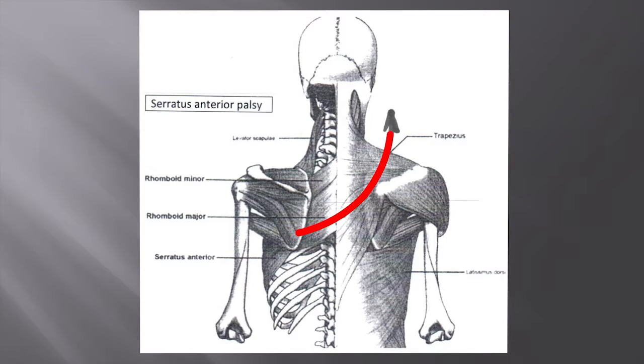For a bit of finesse: serratus anterior contraction will not only pull the scapula laterally, it will also tend to pull the scapula downwards. Paralysis will therefore allow superior displacement of the scapula. In addition, contraction will rotate the inferior angle of the scapula more laterally, assisting with scapula rotation, and therefore with paralysis the inferior angle will displace more medially than the superior angle. The arrow demonstrates the combined effect of serratus paralysis: medial displacement, superior displacement, and medial rotation of the inferior angle.